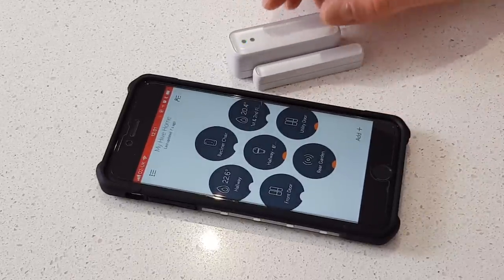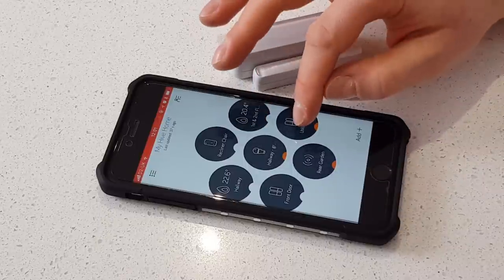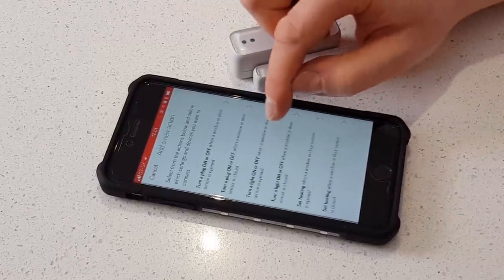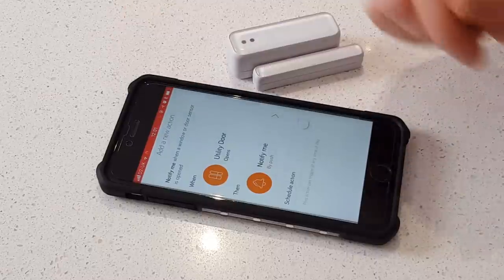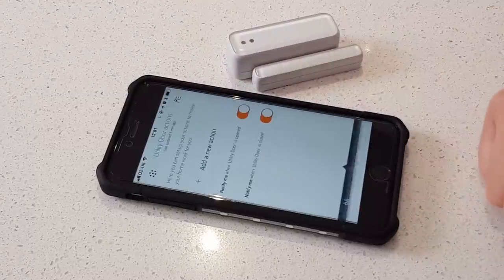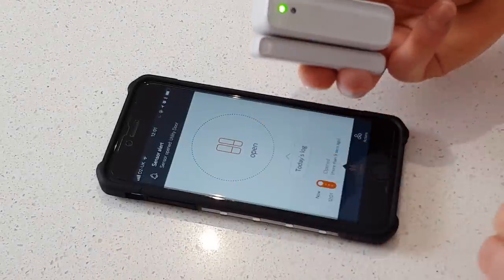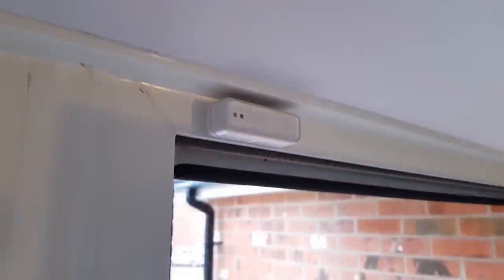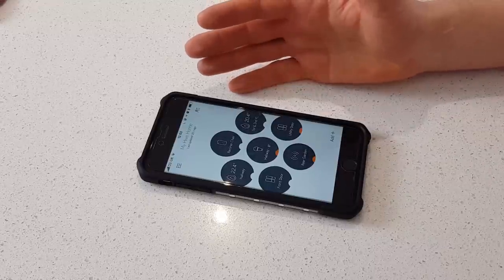For example, if I open this door sensor, I want to notify myself that it's opened. So if I open the utility door and click on actions, I can add a new action. These actions are all preset — it allows me to have things such as notify me when the door is opened, and it will send a push notification to my phone. I could do the same for when it's been closed. So we've set the utility door to have an action that notifies us if it's opened.